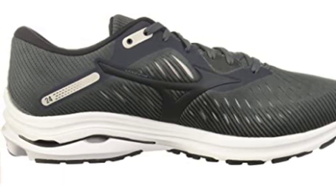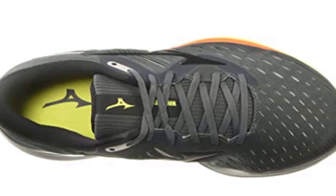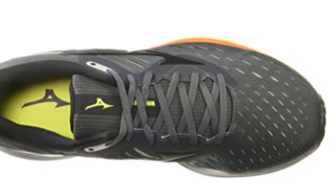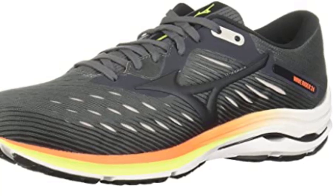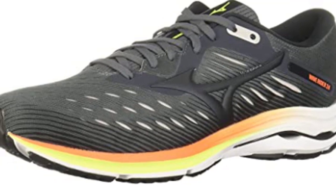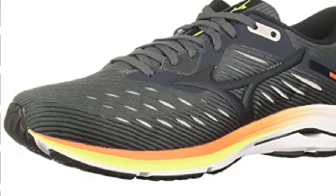The euphoric midsole helps prevent joint pain by allowing for a lower heel drop. Smooth Ride delivers a smooth transition from heel to toe every step, while the X10 outsole provides excellent traction and durability. Euphoric carbon rubber is light, responsive, and resilient enough to take on the toughest surfaces. Wave Plate disperses energy better than ever for a smoother ride on any surface, helping you improve both performance and enjoyment in running shoes.